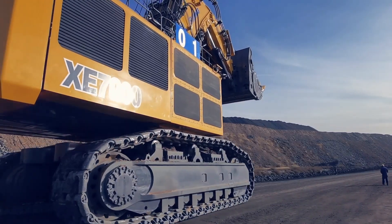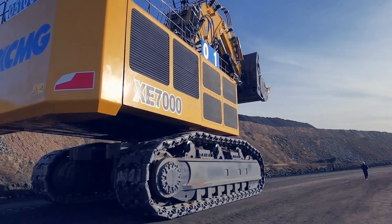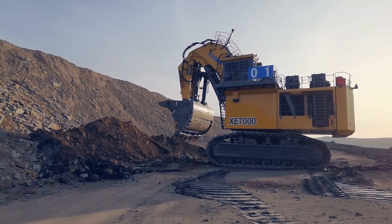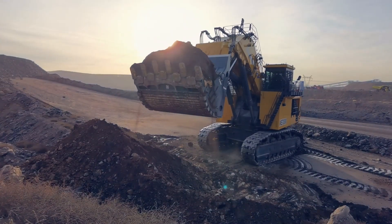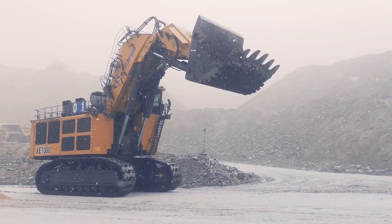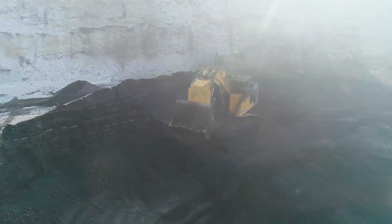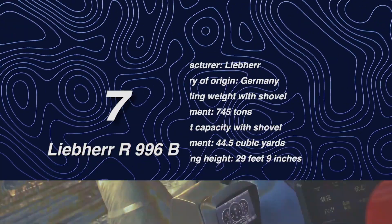Manufactured by XCMG in China, the XCMG XE700 mining excavator is tailored for coal mines while being versatile enough to perform a variety of construction tasks. Notable features include an external valve flow regeneration system that effectively harnesses and reuses energy generated during lifting and loading operations. Its intelligent monitoring system provides real-time oversight of the excavator's functions, ensuring optimal performance and functionality throughout its operation.